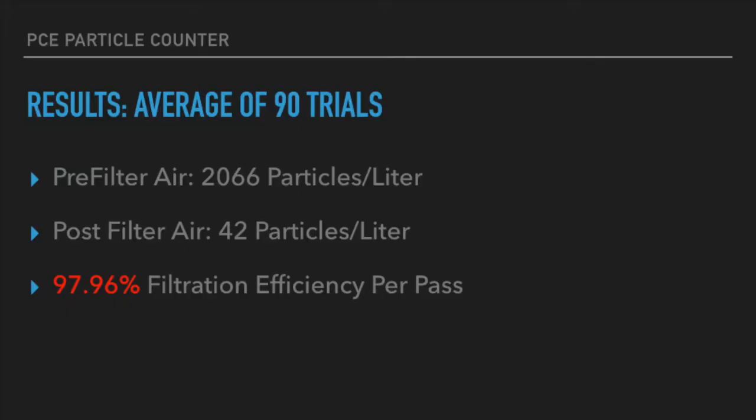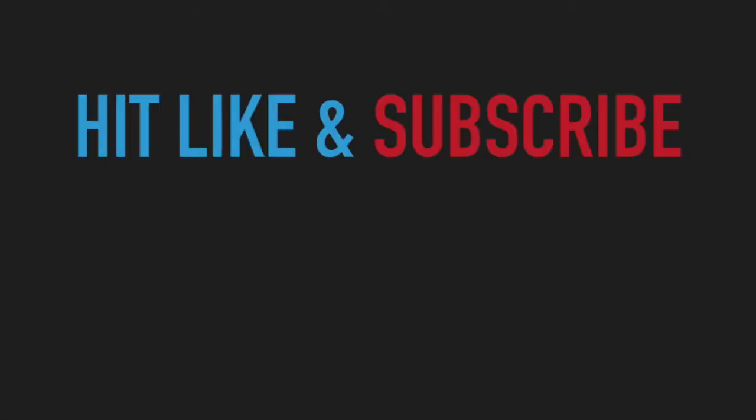If you do some simple calculations this came out to be a 97.96 percent filtration efficiency per pass through the air purifier. This is similar to the data we got out of the Germ Guardian which also had about a 98 percent filtration efficiency per pass. If you liked the video hit the like button and subscribe below, we could use the support.